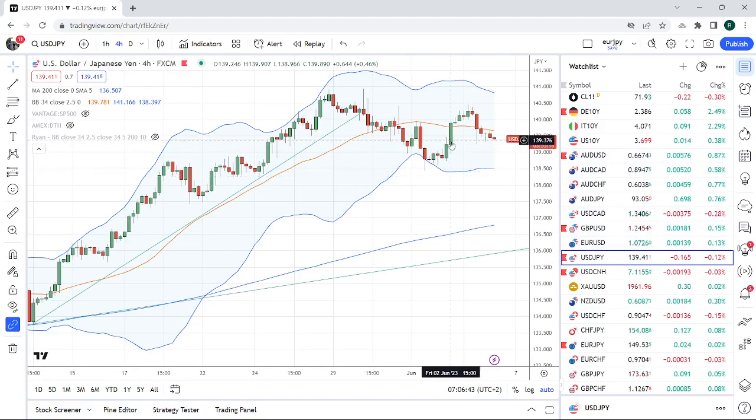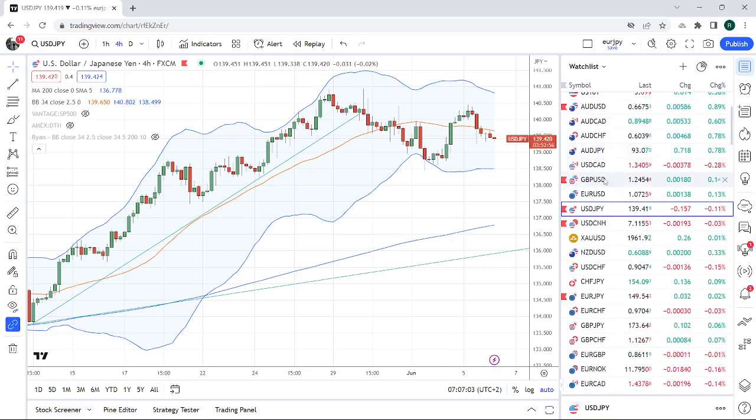Dollar Yen not doing much. Should ease lower at the European Open. There will be some systems selling dollars today, just based on follow-through flows from yesterday. Calendar's super light, so no real bit between our teeth for much of anything so far.